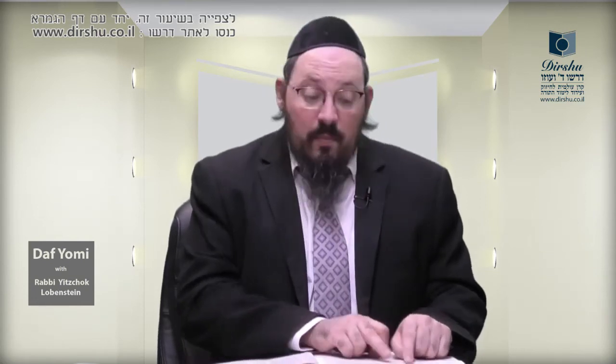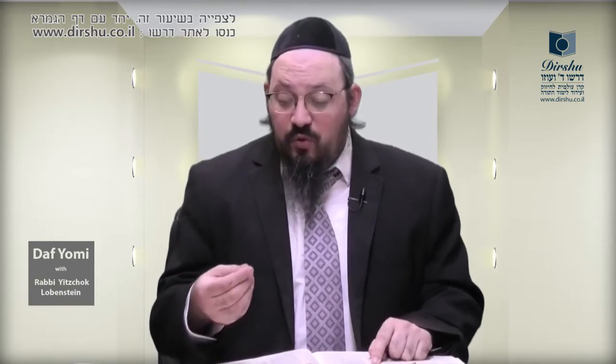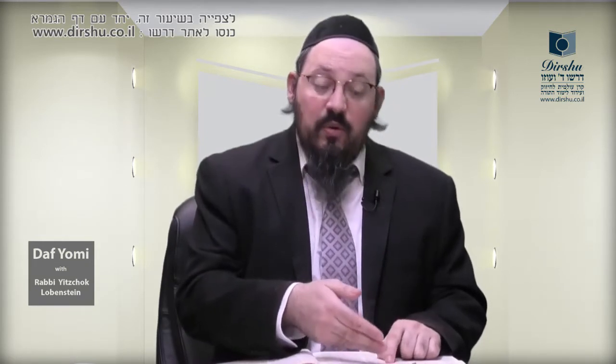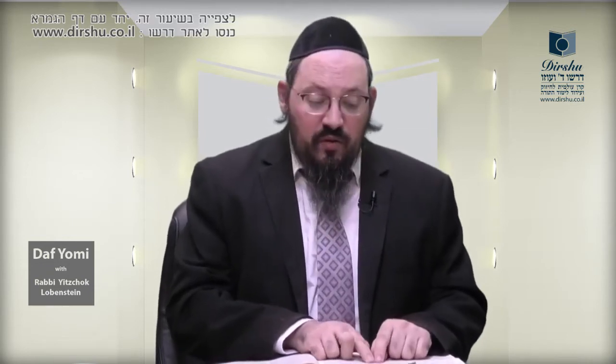Now the Gemara asks: what does the word diyumad mean? Omer Rabbi Yirmia ben Elaza: dioi amudim — dioi in Aramaic is two, amudim are posts. A corner post that has one side facing one direction and the other side facing 90 degrees in another direction is a single corner which is a double post — called diyumad. Having seen a phrase from Rabbi Yirmia ben Elaza, the Gemara will now bring a list of seven quotes from him, with the mnemonic dayoi to remember them.